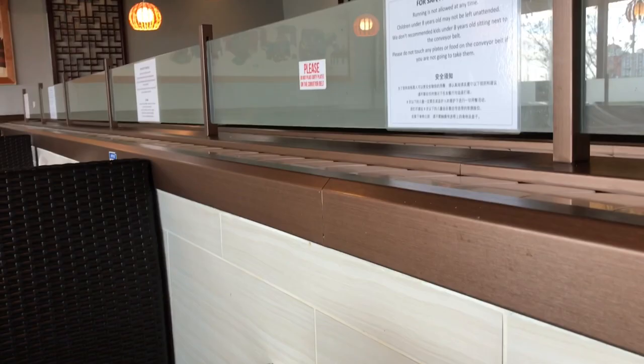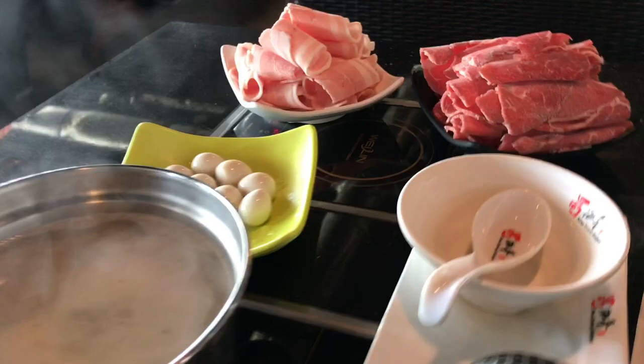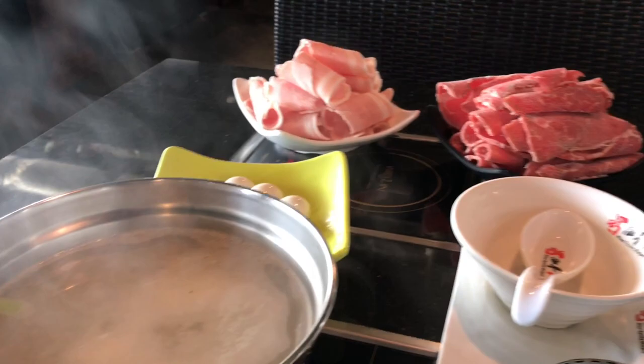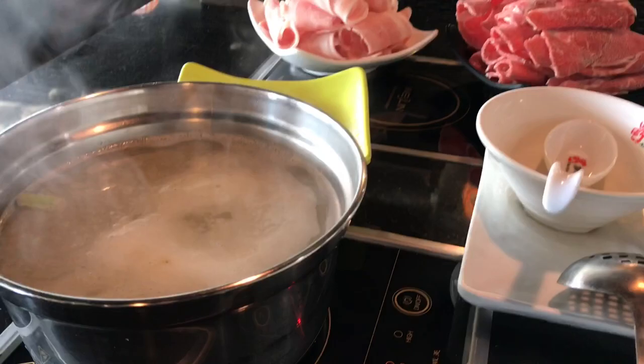I'm waiting for my other ingredients, but I just found out the conveyor only starts working when all the seats are filled. So I guess that'll be for another video. I'm gonna go try this.